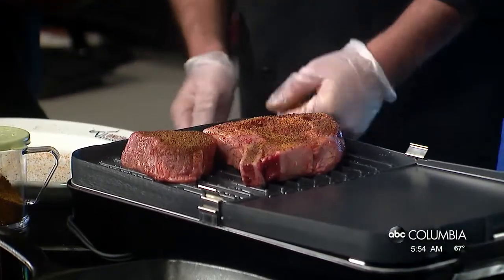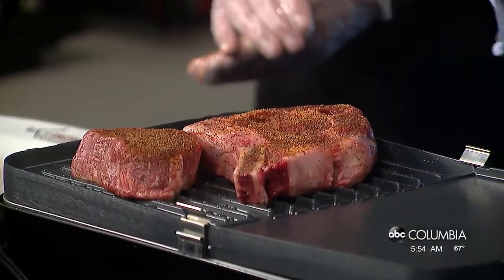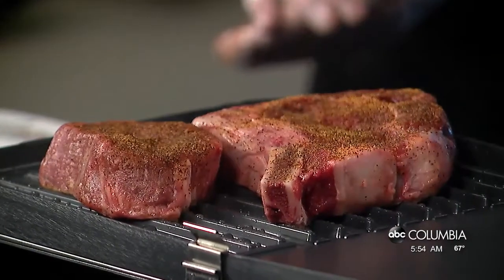Matt and Matt from Longhorn Steakhouse are from the Harbison store — stop by and see them for some other great tips. We're going to be eating steak and coming back to talk about how we can finish this off with some nice plating and sides as well. Tasty Tuesday — Steak 101 — got to know your meat! Stay with us, we're coming back.